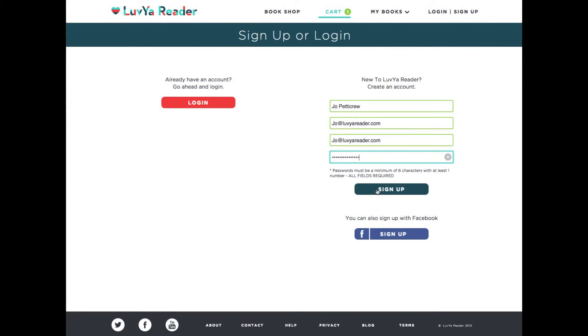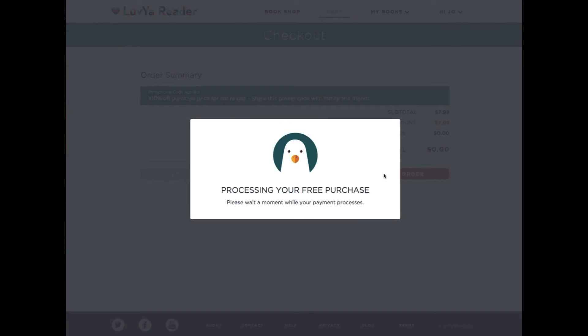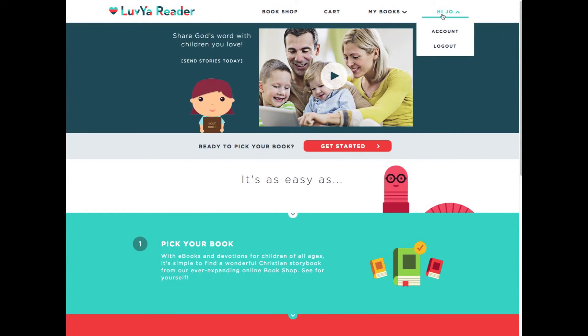We've created our account. We'll click Sign Up. We'll place our order absolutely free. And you'll see there's the account.